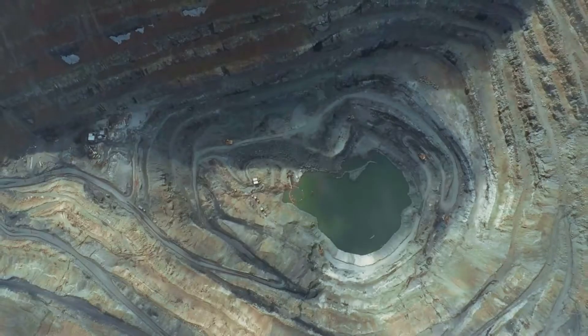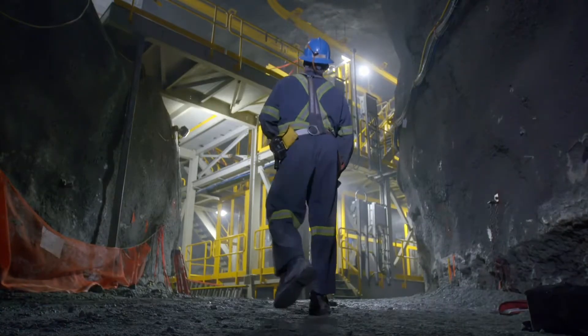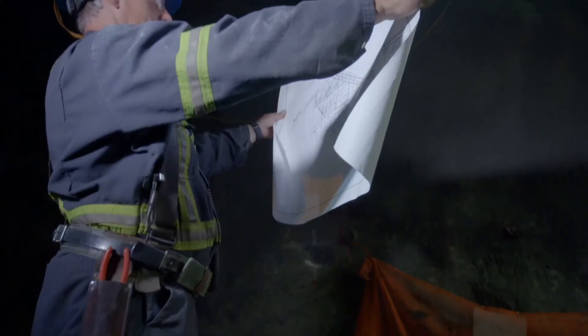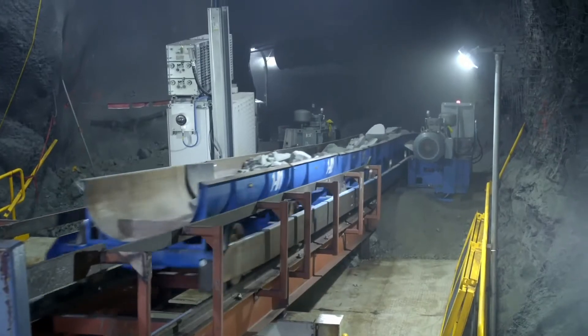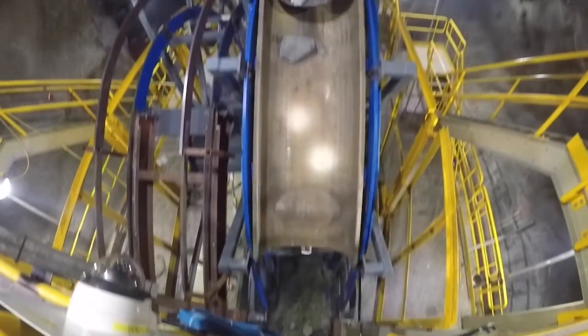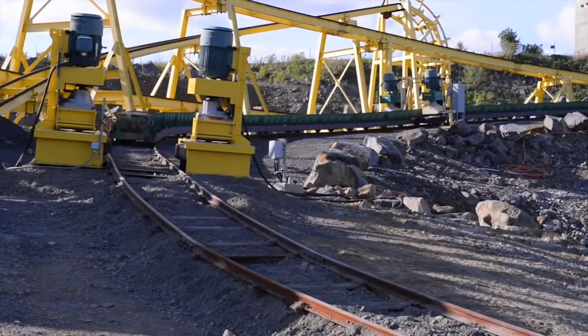Modern minds seek to uncover the riches of the earth safely, cleanly, and profitably. Railveyor is a material haulage solution that combines the best of conveyors, rail, and truck haulage and improves operations for both surface and underground applications.